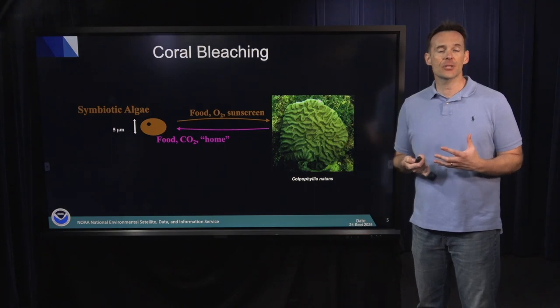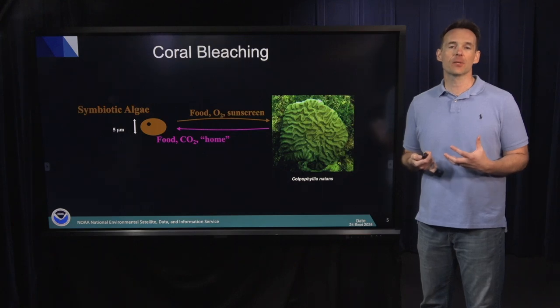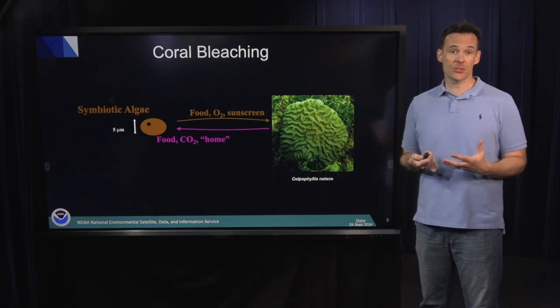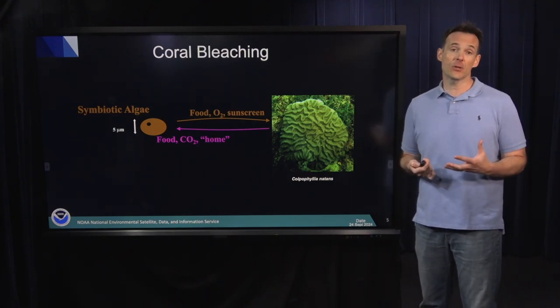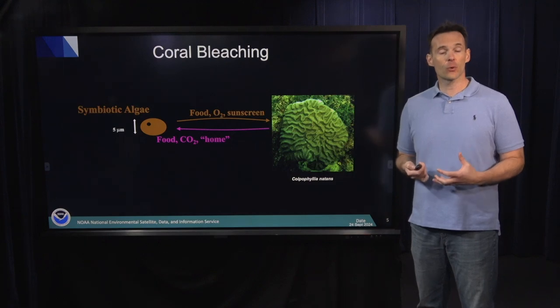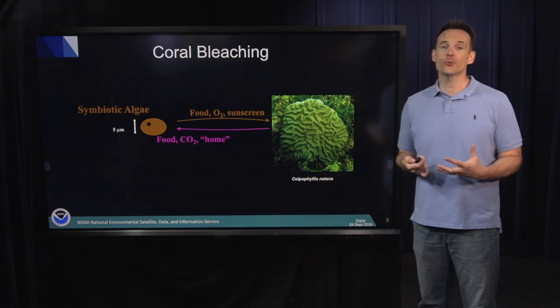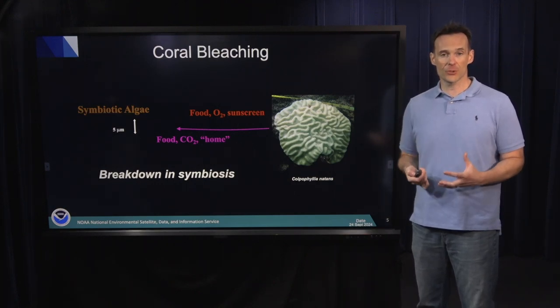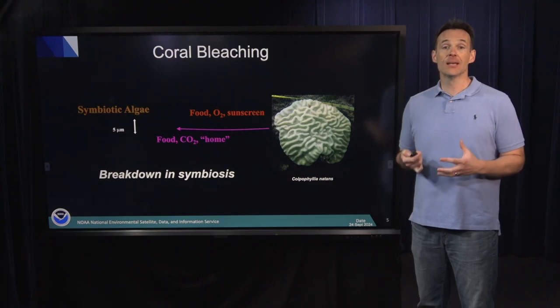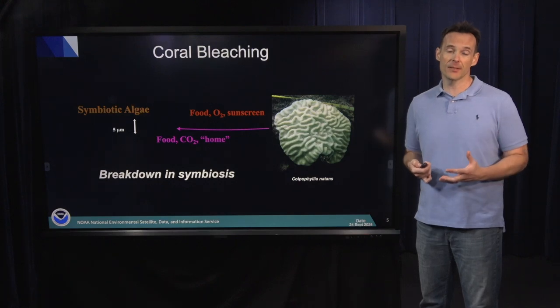To give you a brief Physiology 101 on coral bleaching, the symbiotic algae provide food, oxygen, and sunscreen via microsporin-like amino acids that block ultraviolet radiation. In turn, the coral provides a home for the algae, carbon dioxide for photosynthesis, as well as nutrients and waste products. When temperatures get too hot, the symbiosis breaks down, the coral expels the algae, and that coral is essentially starving to death, unless temperatures cool off and it's able to regain its algal populations.